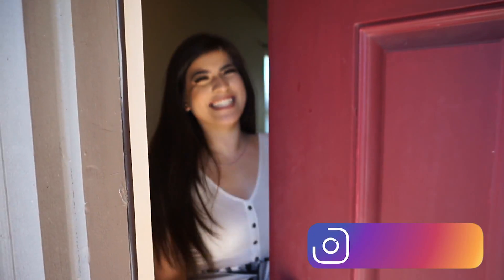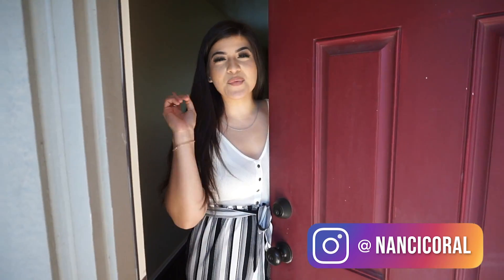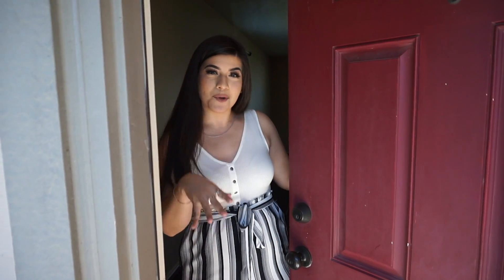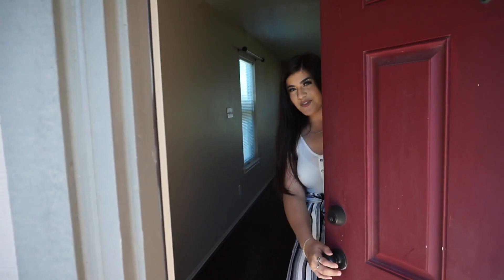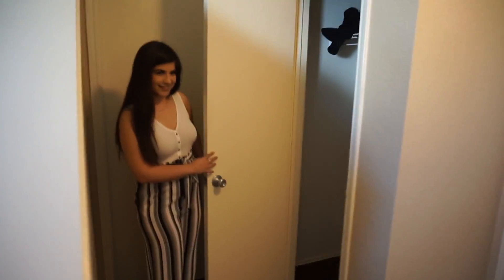Hey guys! Eric is the one holding the camera and we're gonna be switching off who's recording. So whenever you walk into the house, this is what it looks like. I really like this entry area — I have a ton of furniture ideas for it. It's nicely separated from the living space, and over here we have a closet.